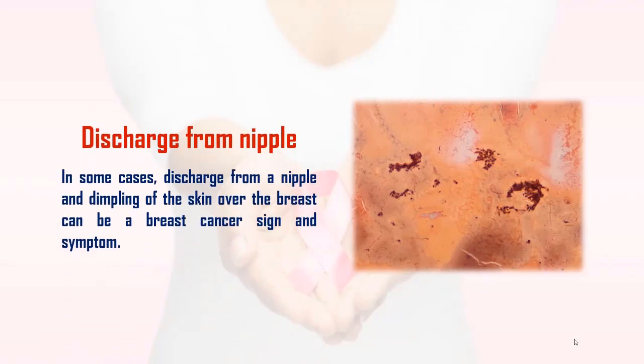3. Discharge from Nipple: In some cases, discharge from a nipple and dimpling of the skin over the breast can be a sign and symptom of breast cancer.